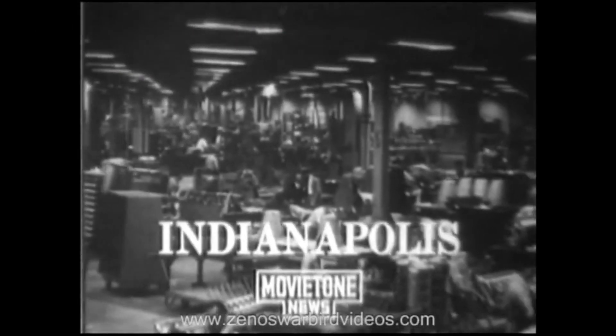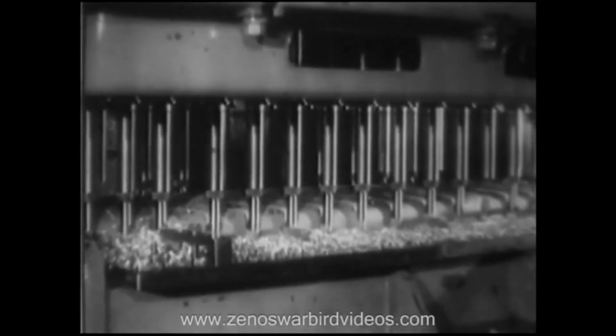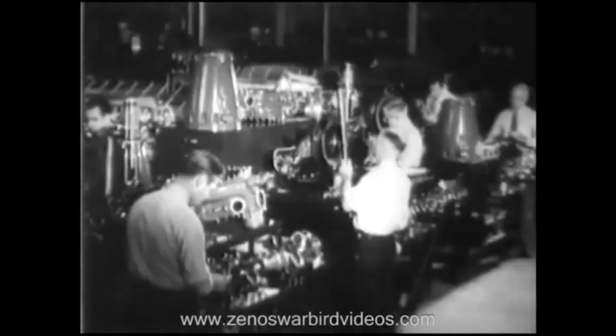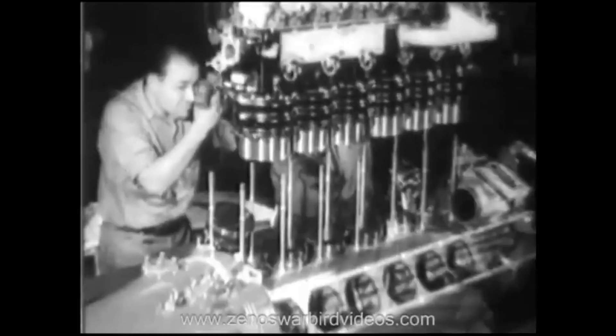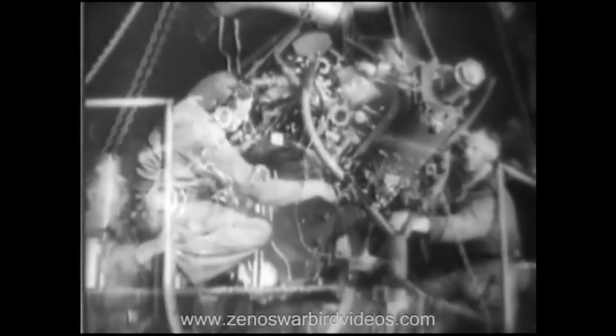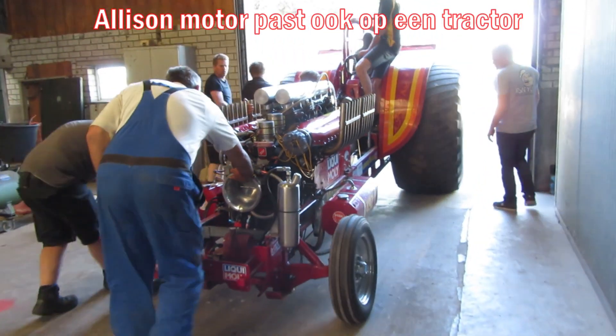The making of Allison liquid-cooled motors is one of the most important and most intricate tasks of the day — mass production for national defense at this Indianapolis plant. In the assembly department we witness the vital process of testing a motor that, with its giant horsepower, must perform perfectly in a speeding plane. Soon we'll see a tryout with propeller, and the test is more exacting than flying performance in an actual plane.